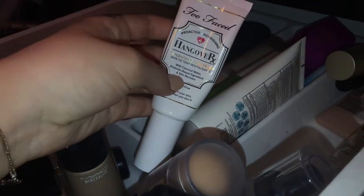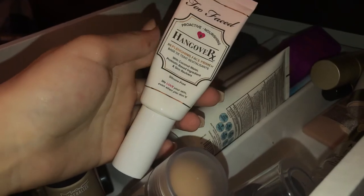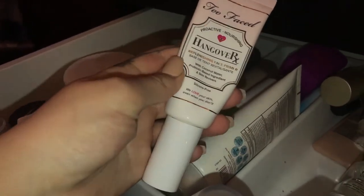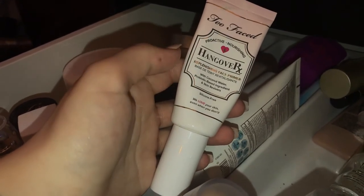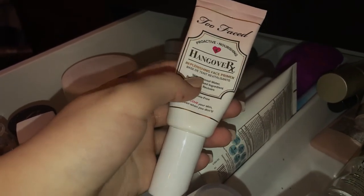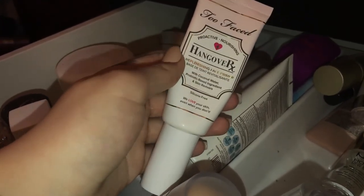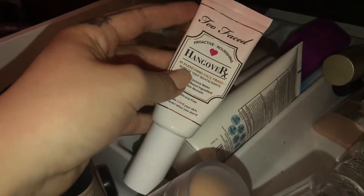The Too Faced Hangover primer — this is like my second or third one I've gone through and I just bought one for my makeup kit. I'm obsessed with it. It gives you that tacky feeling so you know your foundation is going to stick on, but it also gives you hydration from the coconut water. All of that mixed together makes this one of my favorite primers and I don't think I'll ever stop rebuying it.